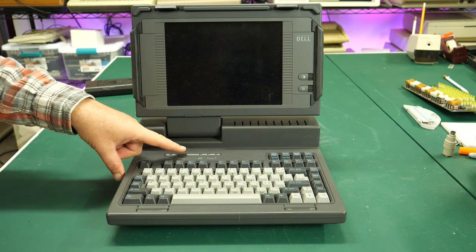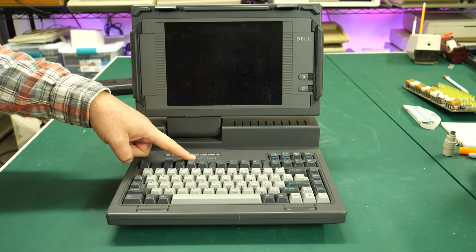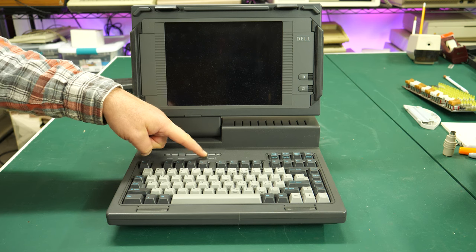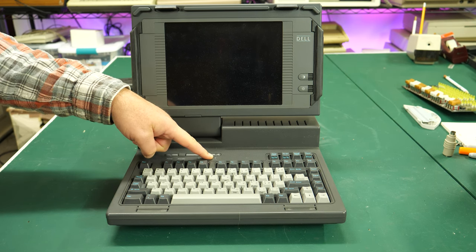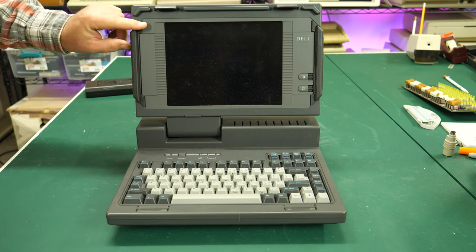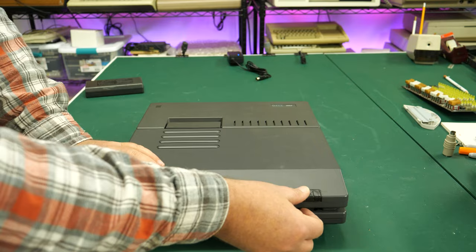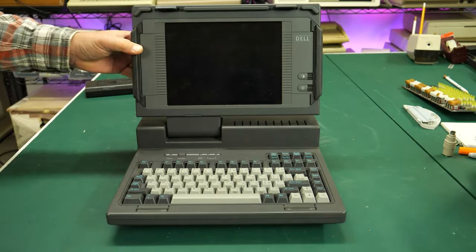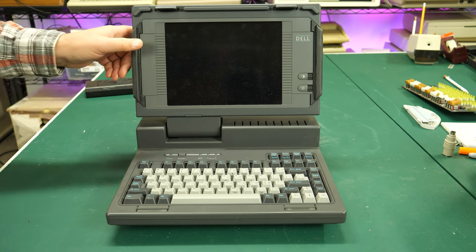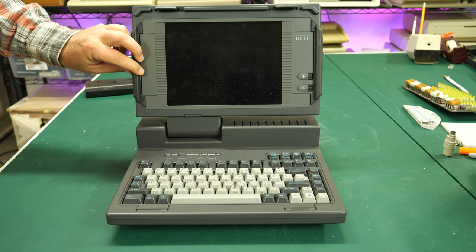We've got a power light and a standby button — so you could put this in standby mode by pressing that. There are LED indicators for low battery, drive A, and drive zero — I'm assuming A is the floppy and zero is the hard drive. One more thing to note is the ruggedized feel: there are rubber bumpers on both sides of the machine. It's not a fully ruggedized laptop like the tough books that would come later in the 90s with rubber everywhere, but interesting to see this detail.